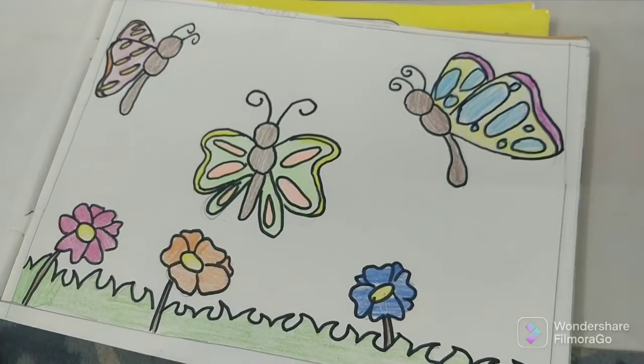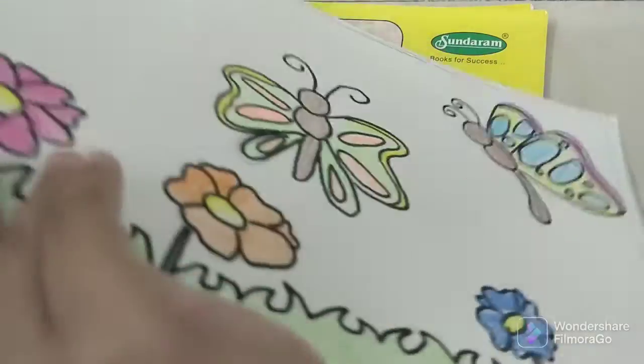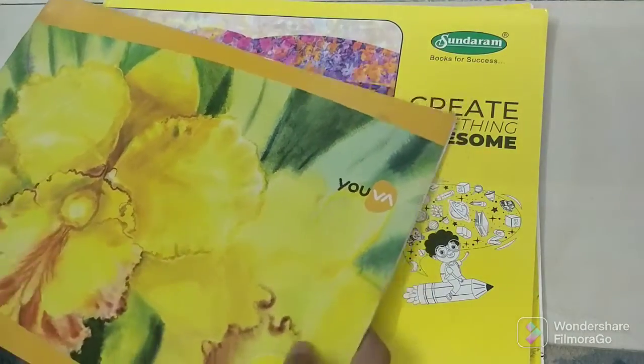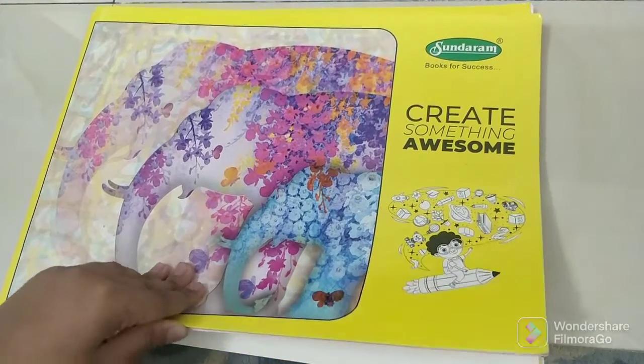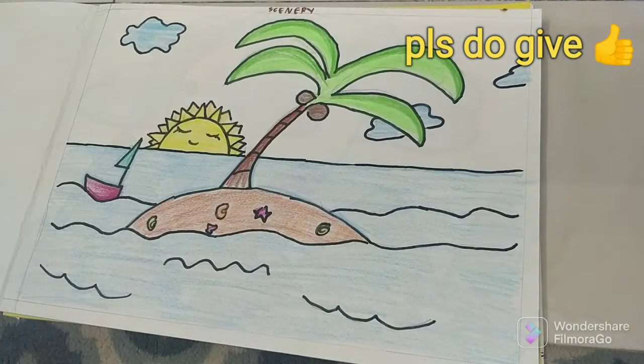And that's all for my school drawing book, for my squirrel drawing. Now, the second one is my home drawing book. First is this scenery.